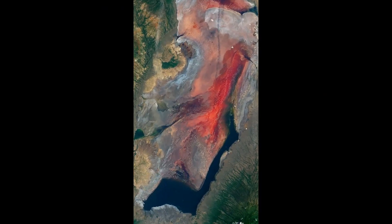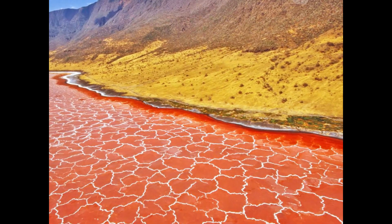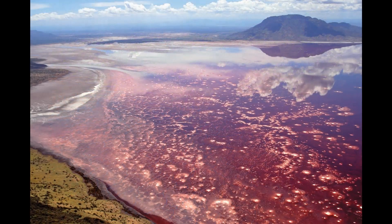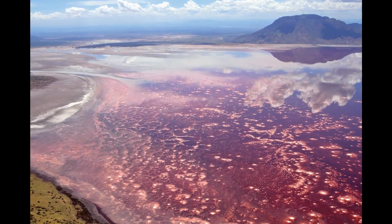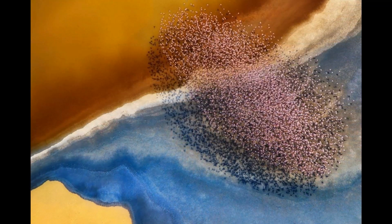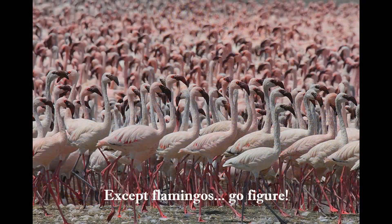This is Lake Natron. The lake takes its name from the natural compound which is comprised of sodium carbonate, baking soda, and volcanic ash. Temperatures at the lake are frequently above 104 degrees Fahrenheit and can reach as high as 140. The environment is highly alkaline, toxic to most creatures, and also provides the perfect conditions for rapid petrification.